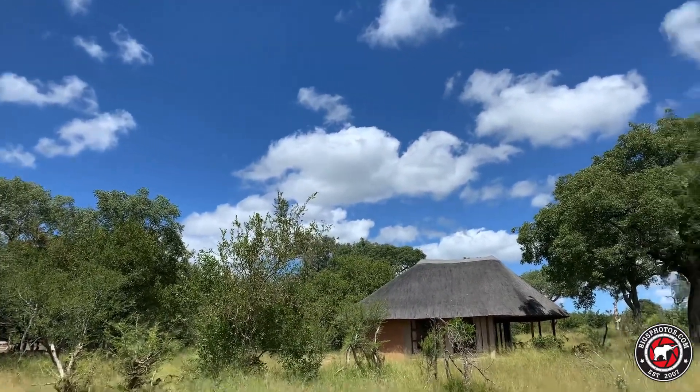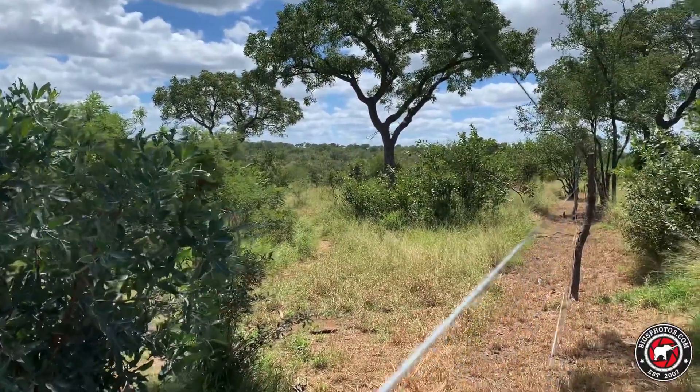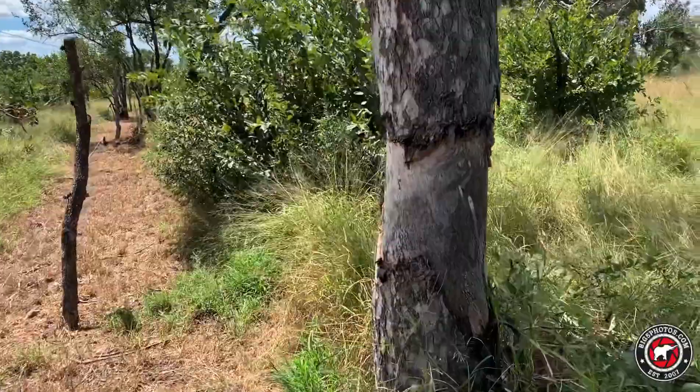Here's some of the units again. Beautiful wide open spaces. Perfect fence line over there and a beautiful marula tree.